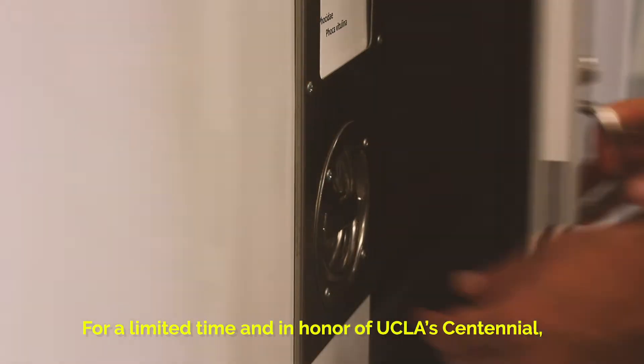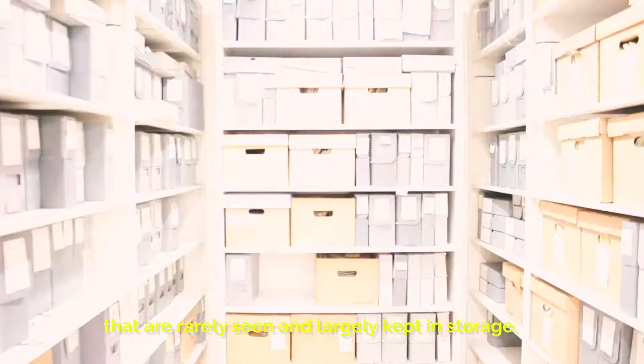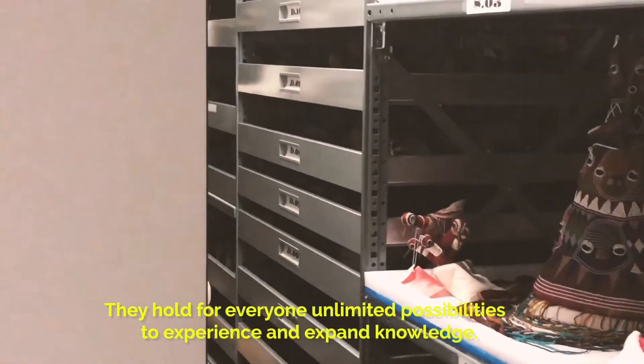For a limited time and in honour of UCLA's centennial, the public will have the opportunity to view a selection of these objects that are rarely seen and largely kept in storage. They hold for everyone unlimited possibilities to experience and expand knowledge.